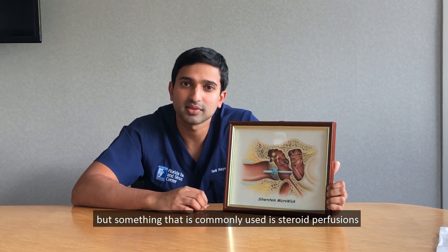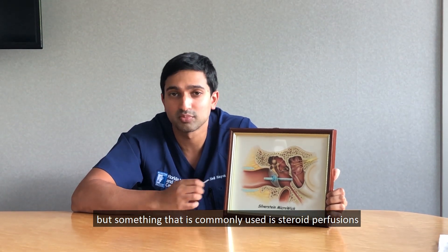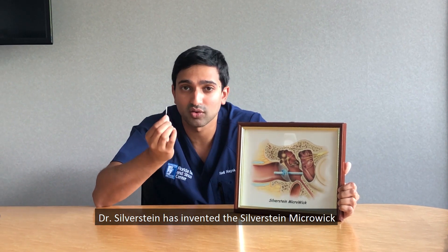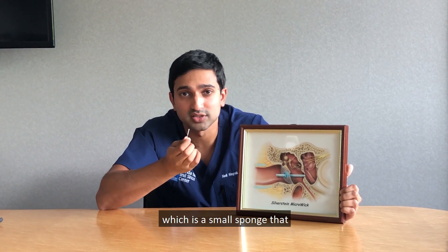Many treatments have been used for Meniere's disease, but something commonly used is steroid perfusions into the middle ear. Dr. Silverstein has invented the Silverstein Microwink, which is a small sponge that,